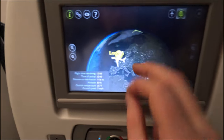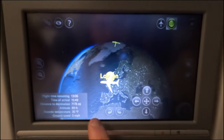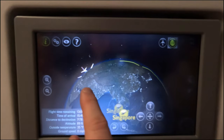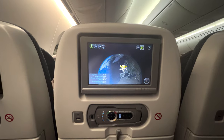Either my fingers are broken or this screen is super unresponsive. After a bit of sitting and waiting, it soon became apparent that not everyone's in-flight entertainment was working - like the whole row in front of us and a few more scattered throughout the cabin. The crew did try and reboot but each time it seemed to fail.